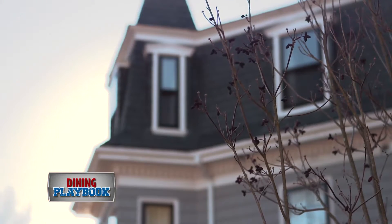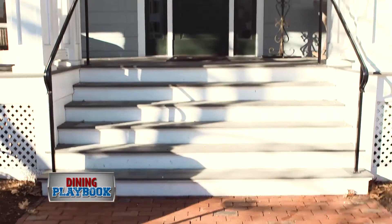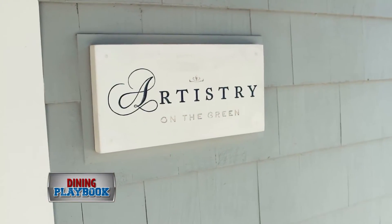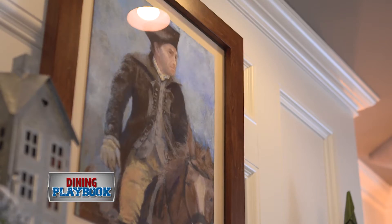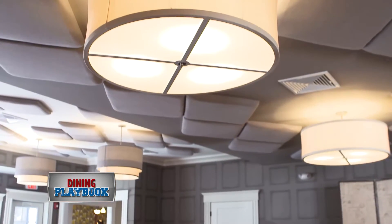Nestled in the historic neighborhood of Lexington stands the Inn at Hastings Park. The three antique buildings make up this luxury boutique inn, comprised of 22 guest rooms, common areas, and a sophisticated on-site restaurant called Artistry on the Green. The main house was built in the late 1880s and was a private residence for one of Lexington's first families. The decor is classic and traditional with a fresh modern face.